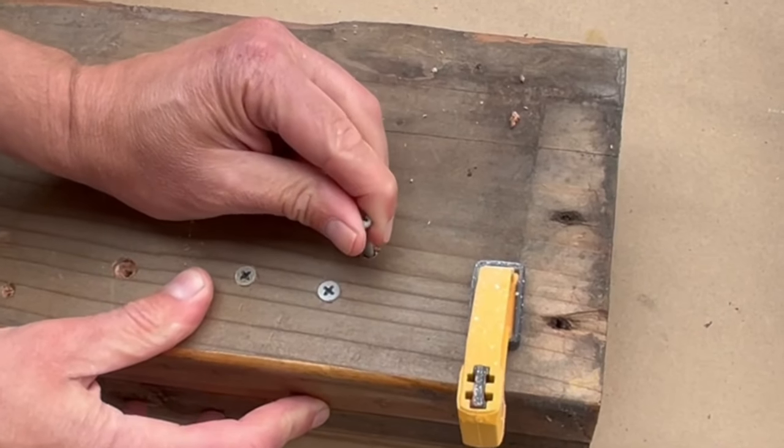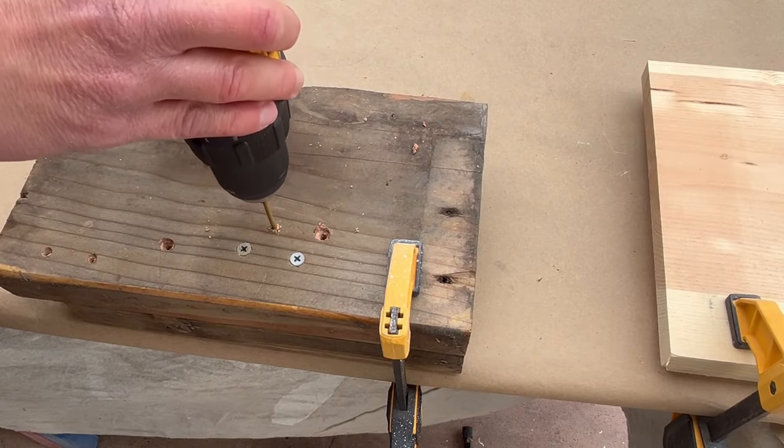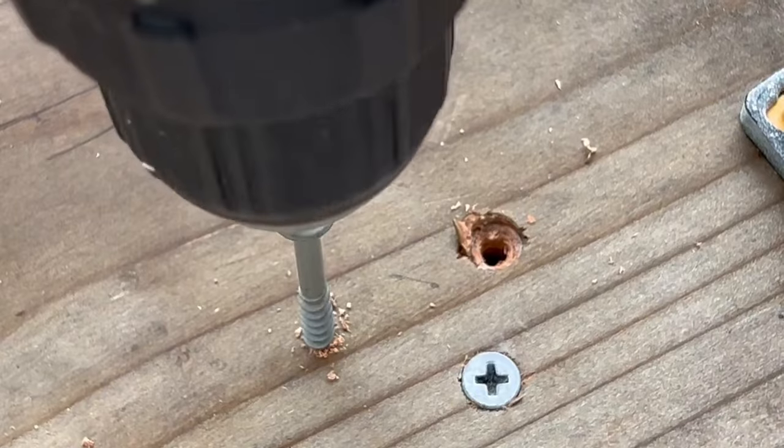Instead, for a screw of this sort it is much better to use a smaller bit that is about half the width. When you use the smaller bit, the screw would be much tighter.